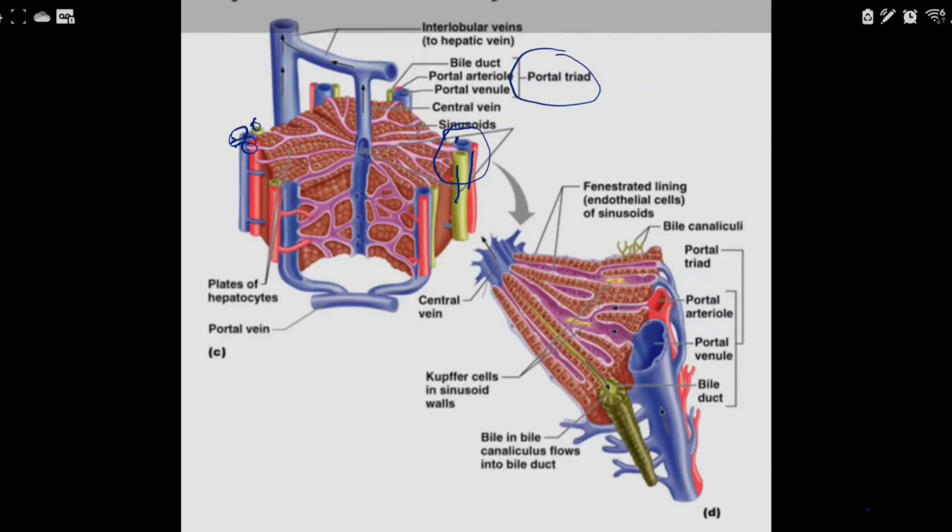The portal vein dumps its blood and it flows towards the middle; the artery also flows towards the middle. As blood flows through the cells, oxygen is taken out, nutrients are taken out, waste products are put in, and carbon dioxide is also put in. Bile flows in the opposite direction — away from the center — collecting in the bile canaliculi, which empties into the biliary ducts and flows out.